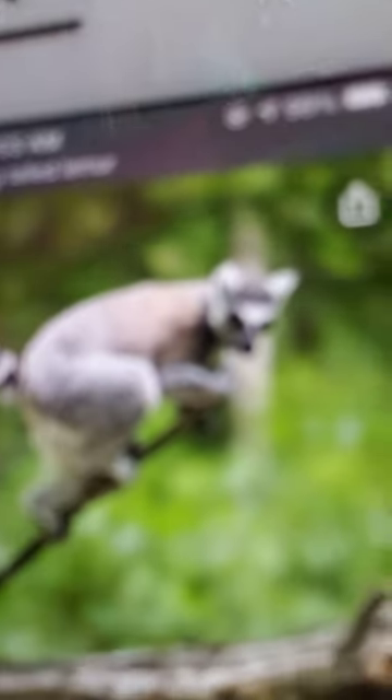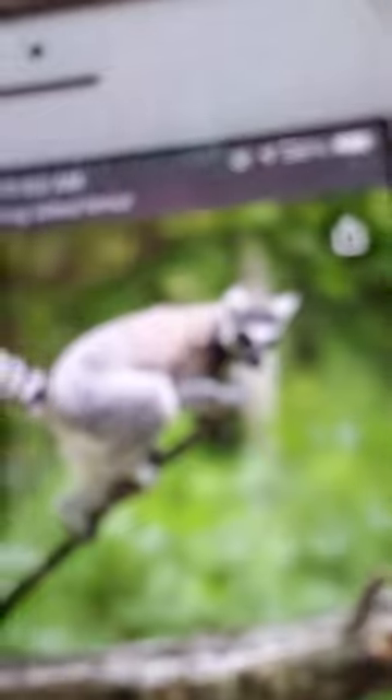Their back is gray and sometimes a rosy brown, and they have white bellies and faces. Their name comes from the 13 rings of black and white on their tail.